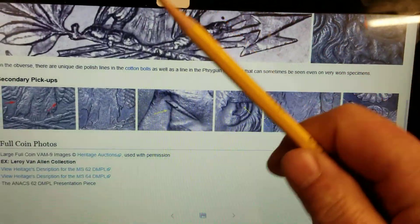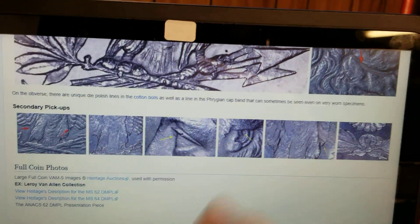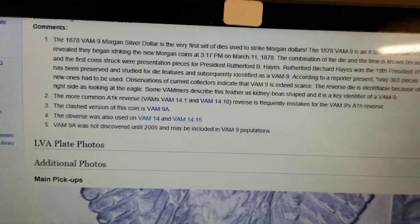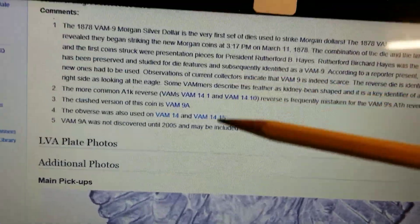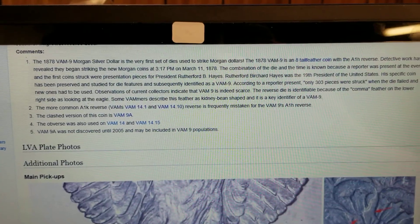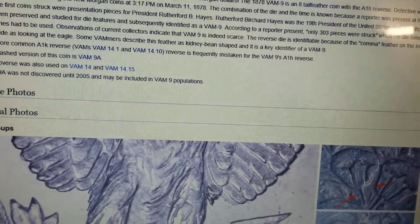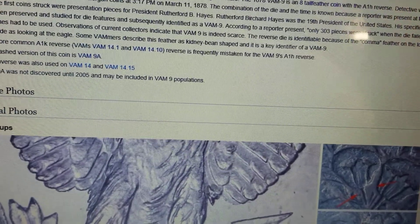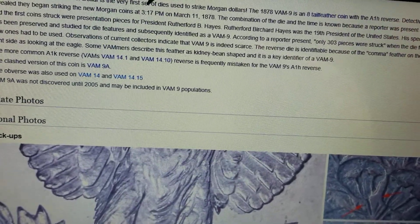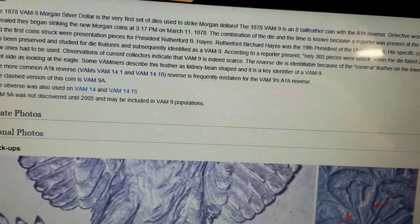There's that line that was in her hair. The eye spike and the dot in there — anyway, VAM 9. Now if you go up here and read, it's kind of hard to read through the phone — you can pause that and read it. What it basically says is it's the first die pair, so this coin is one of the first ones ever minted. First die pair Morgan dollar, eight tail feather variety, struck at 3:17 PM, March 11, 1878 — so they know exactly what time they started the combination of the dies.